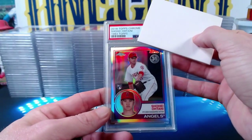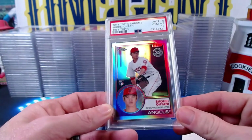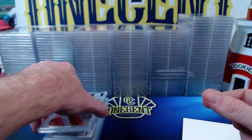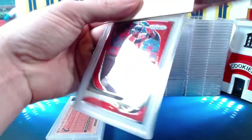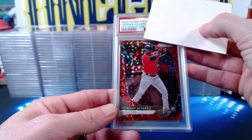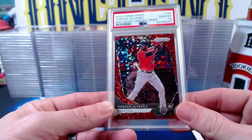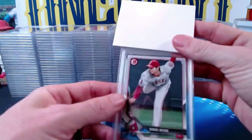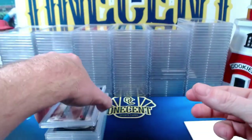A 2018 Topps Chrome Shohei Ohtani rookie in the 1983 Topps design gets a Gem Mint 10. A 2020 Panini Prism Yordan Alvarez rookie red circle parallel numbered 64 out of 99 gets a Gem Mint 10 — beautiful card. Then another 2018 Bowman Shohei paper rookie comes in at a Mint 9.